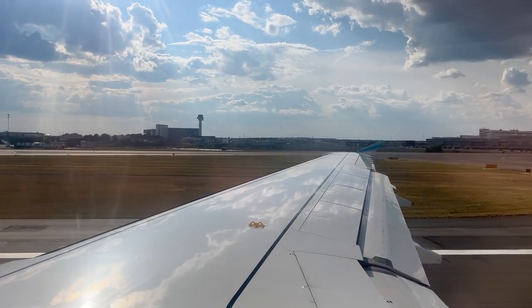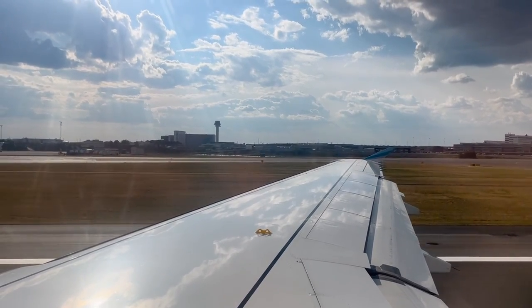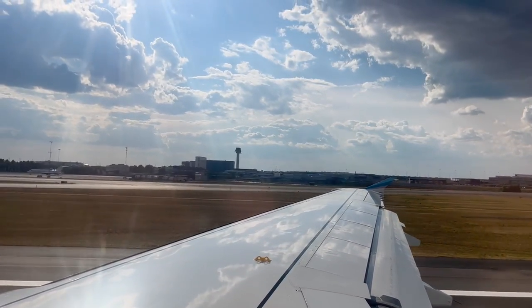Here's our takeoff from runway 08 at Stockholm. Here we go!